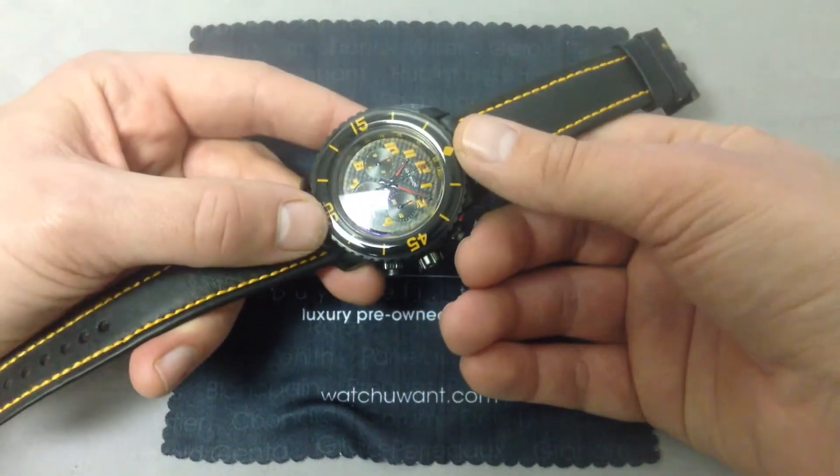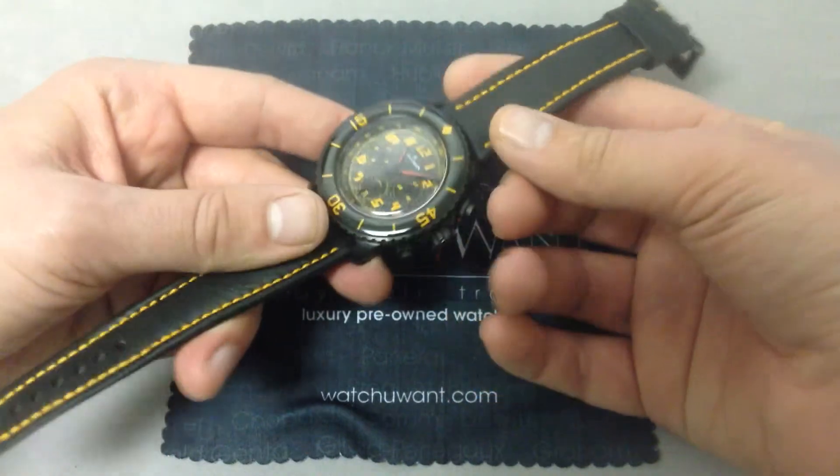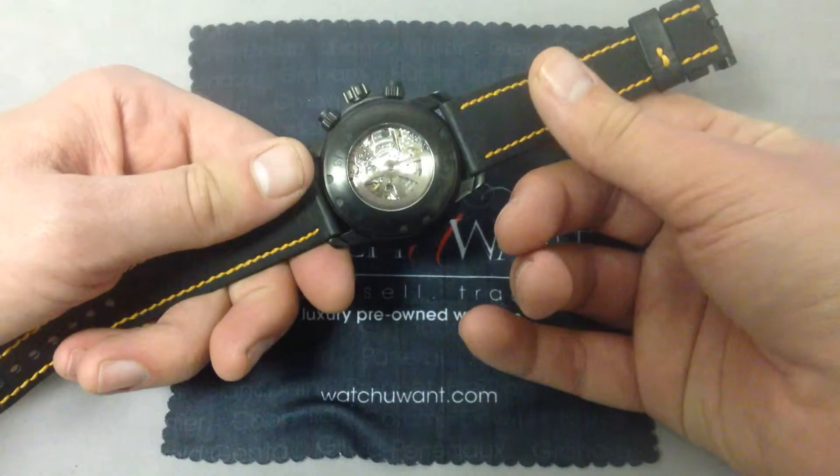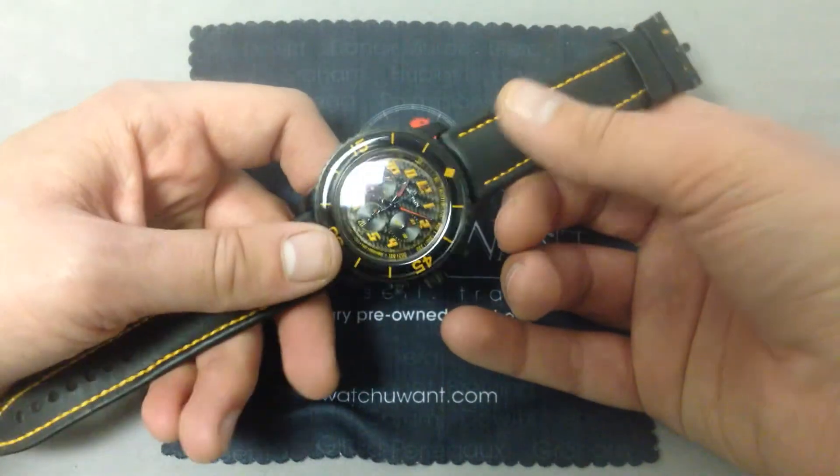This glows like a torch from bezel edge to bezel edge and top to bottom at night — very gorgeous, and unique to the 50 Fathoms. The 50 Fathoms is water-resistant to 300 meters, and this chronograph example is no exception, so you still get all that dive watch functionality.